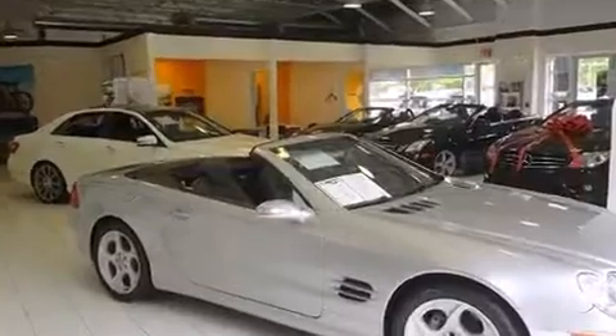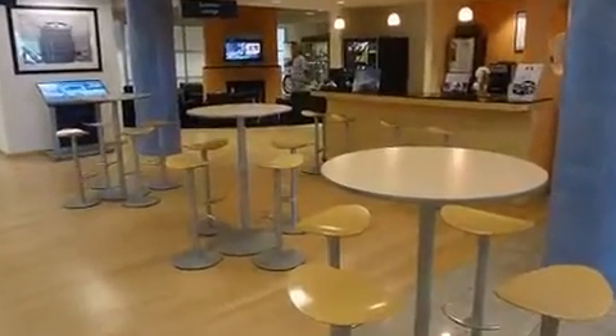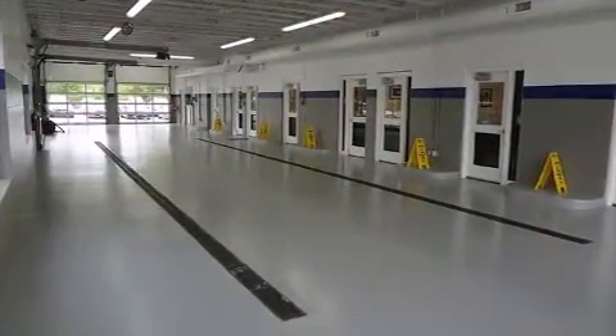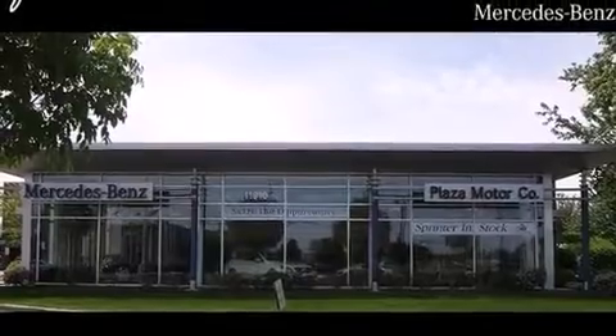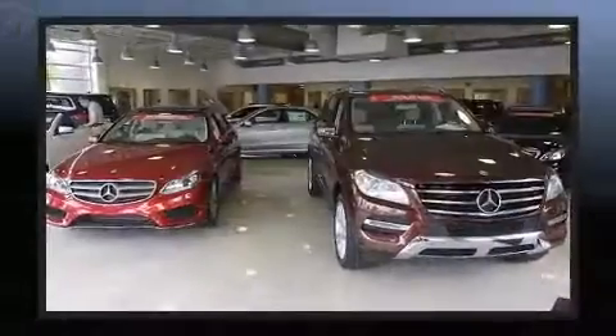Mercedes-Benz infused the interior with top shelf amenities such as front and rear reading lights, a tachometer, adjustable headrests in all seating positions, power door mirrors and heated door mirrors, and the power moonroof opens up the cabin to the natural environment.